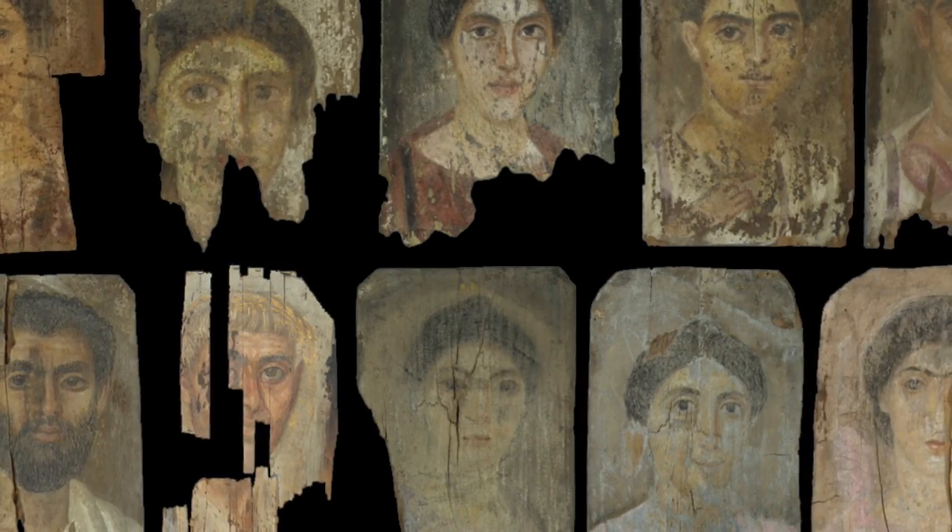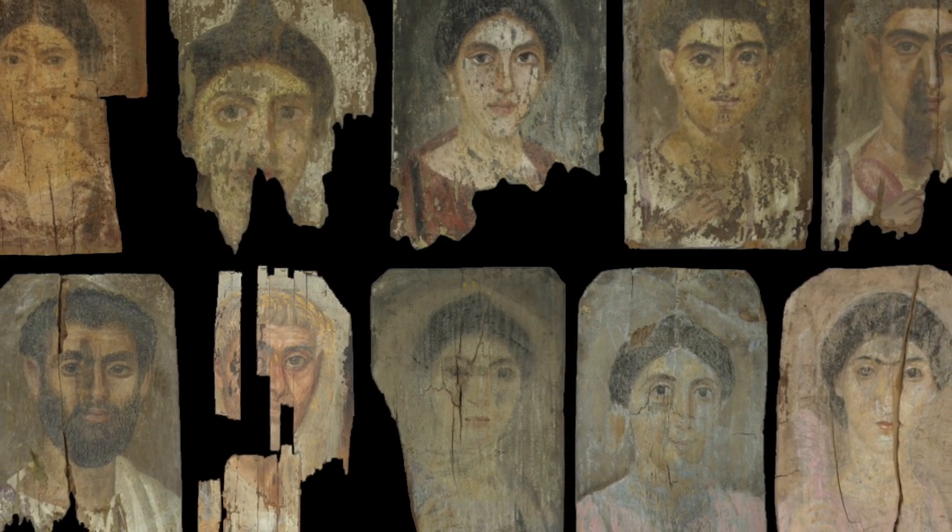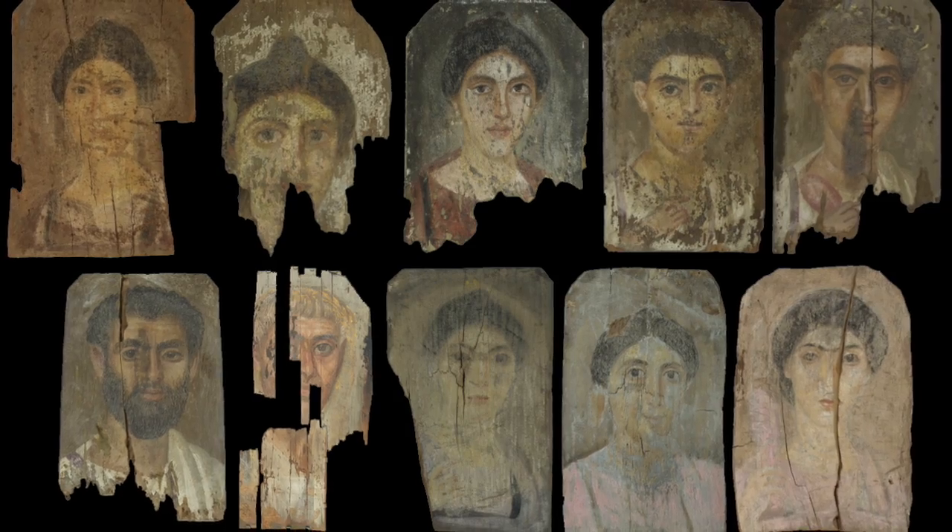Amongst these objects was a significant collection of portraits and panel paintings now housed at the Phoebe A. Hearst Museum of Anthropology at the University of California, Berkeley — one of the largest collections of Roman portraits to have remained intact since excavation. They present a rare opportunity to study how ancient paintings were made.